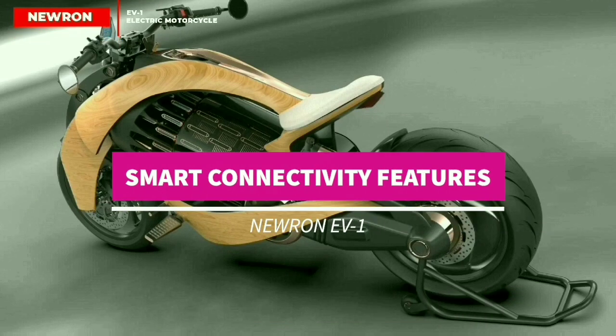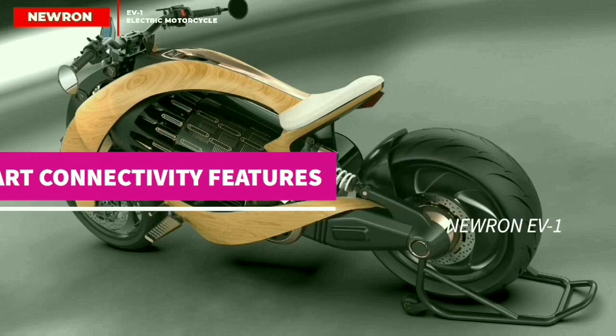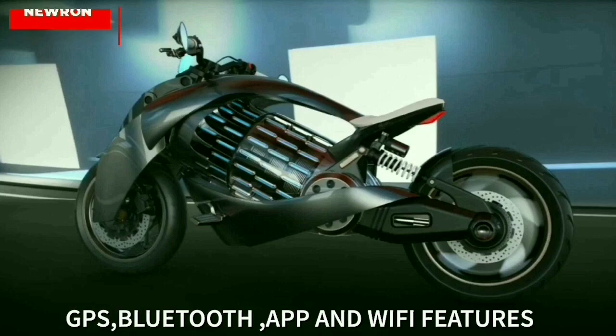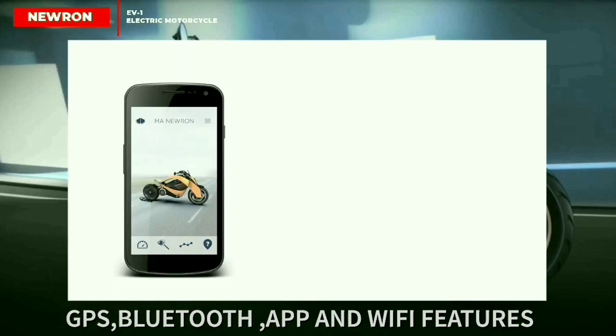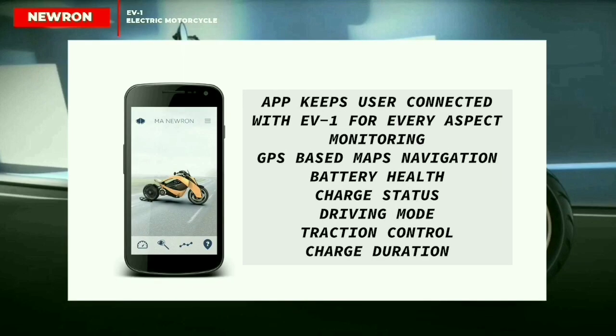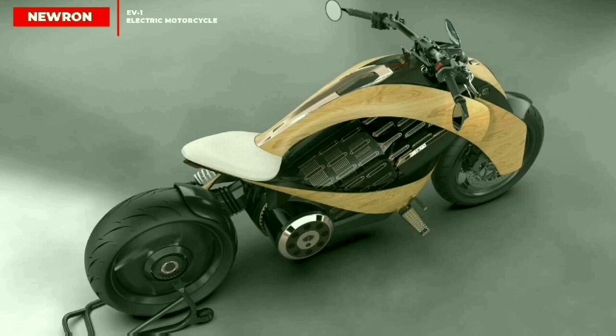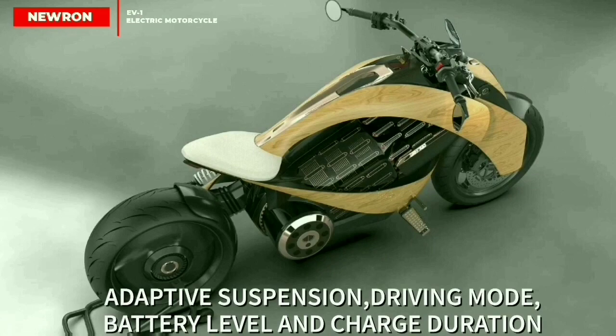Smart connectivity features of the Neuron EV1: equipped with GPS, Bluetooth, and Wi-Fi connectivity, the EV1 offers rider assist and links with the owner through his smartphone. Neuron's app keeps the user connected with his vehicle and monitors every aspect of it. An intuitive interface offers clear, easy navigation through the information and gives the best driving experience. With this data, the driver is sure to enjoy the bike at its best and can set every detail to adapt his ride.